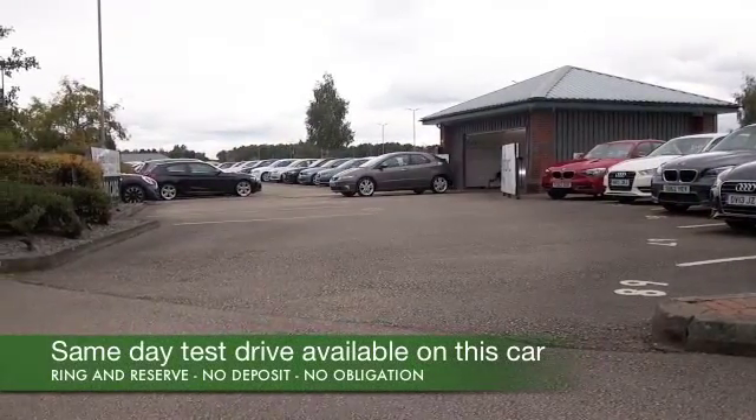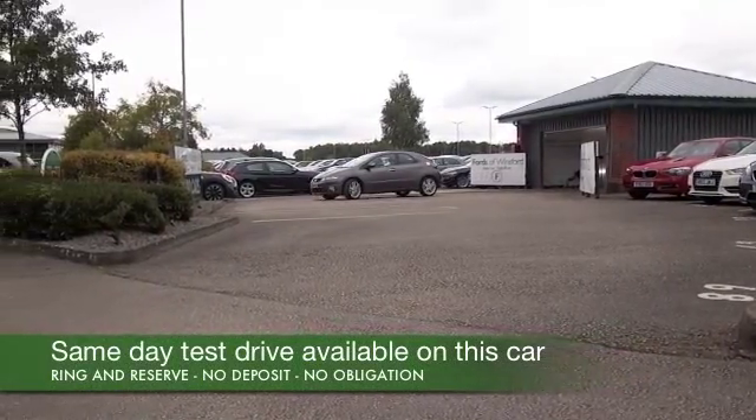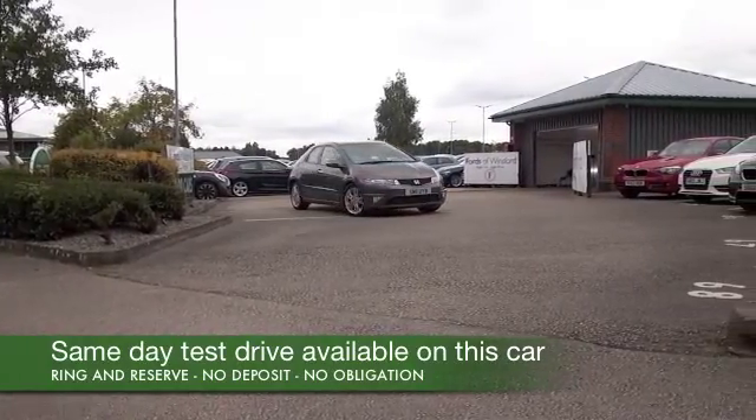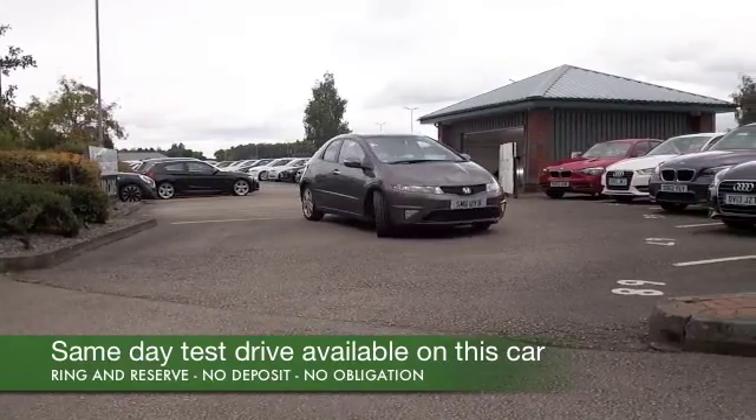I've always been a big fan of the Honda Civic. I think it has futuristic type styling and superb build quality, and to be fair to Honda, it's noted for its reliability as well.